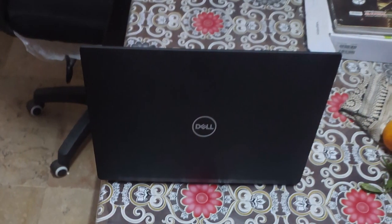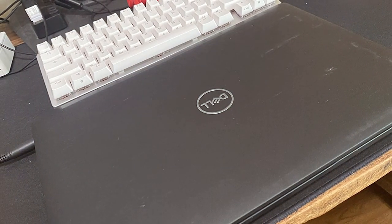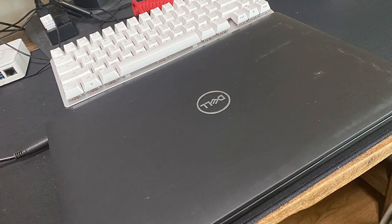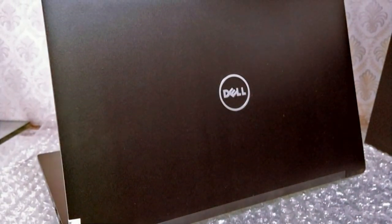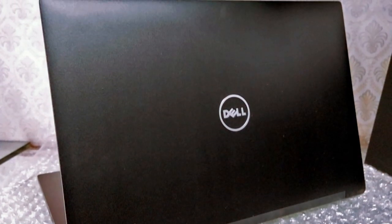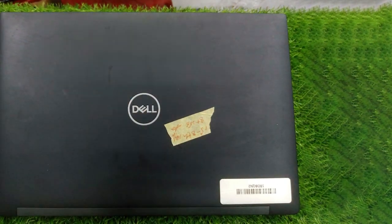Number four: the Dell Latitude 7490, with its compact and sturdy design, is a testament to Dell's expertise in creating laptops that are both powerful and portable. This model features a 14-inch full HD display, providing clear and crisp visuals perfect for professionals who need to pay attention to detail. Powered by an Intel Core i7 processor and 16 gigabytes of RAM, it delivers outstanding performance for all your computing needs, from complex spreadsheets to graphic design tasks. Its 512 gigabytes SSD ensures that you have plenty of storage for your important files while also offering the speed you need to access your data quickly.